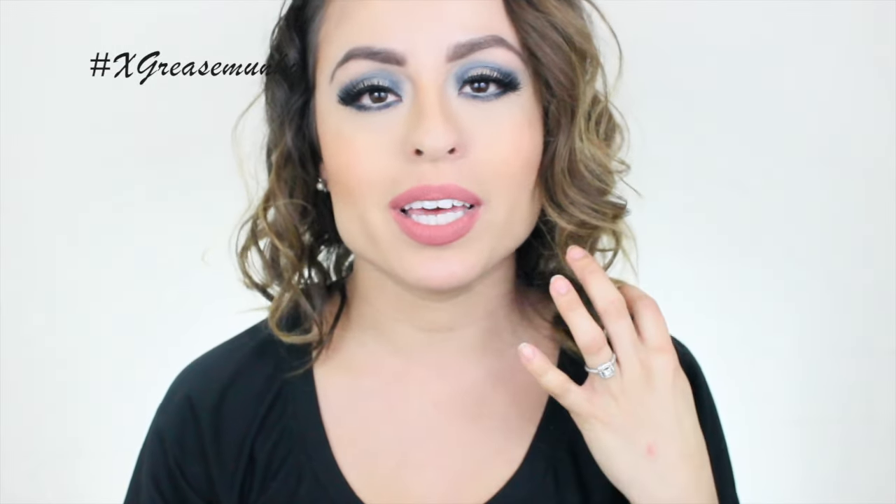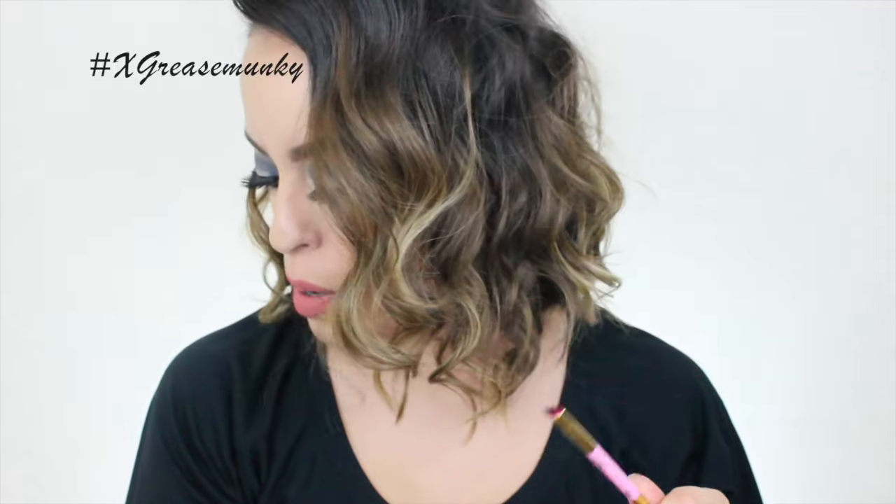This product lasts all day on me. I apply it with an angled brush — the one I've been using lately is a dual-ended brush: one end has a spoolie and the other end is a thin angled brush. I love it for brows. Any thin angled brush is great for brows, whether you're using a pomade or a powder.